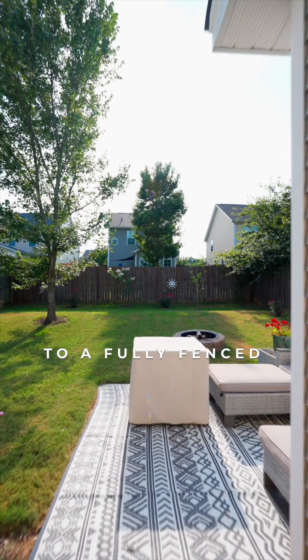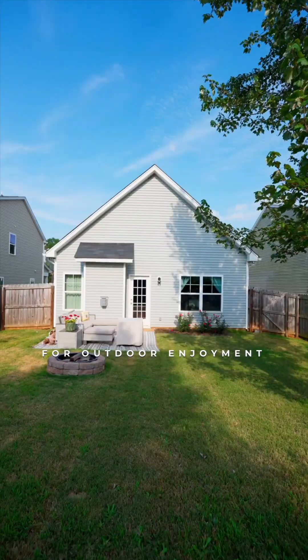Step outside to a fully fenced backyard, a serene escape for outdoor enjoyment.